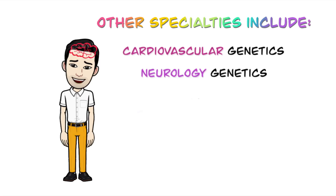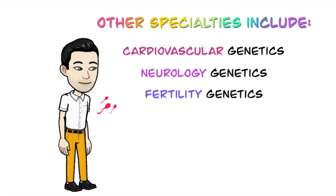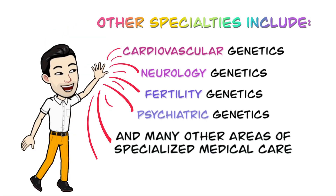neurology genetics, fertility genetics, psychiatric genetics, and many other areas of specialized medical care.